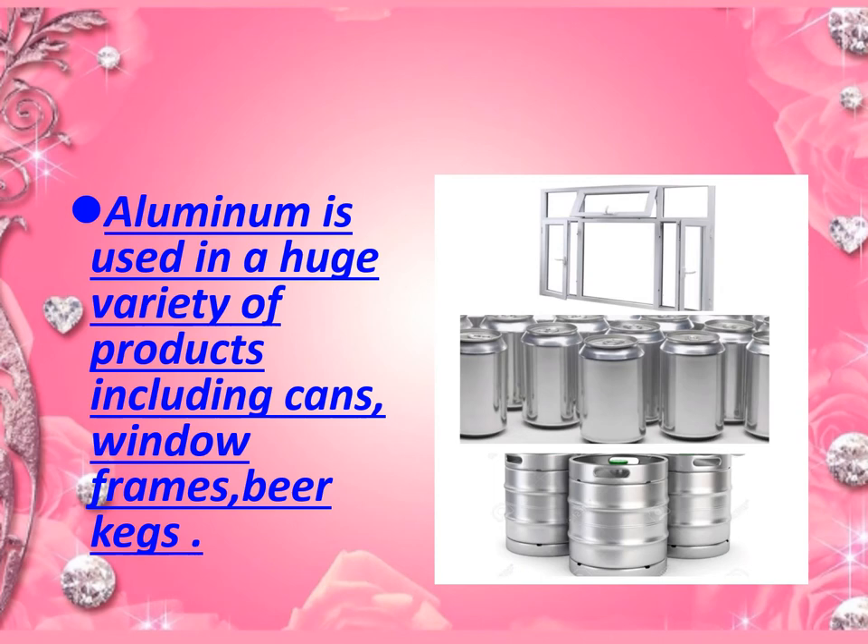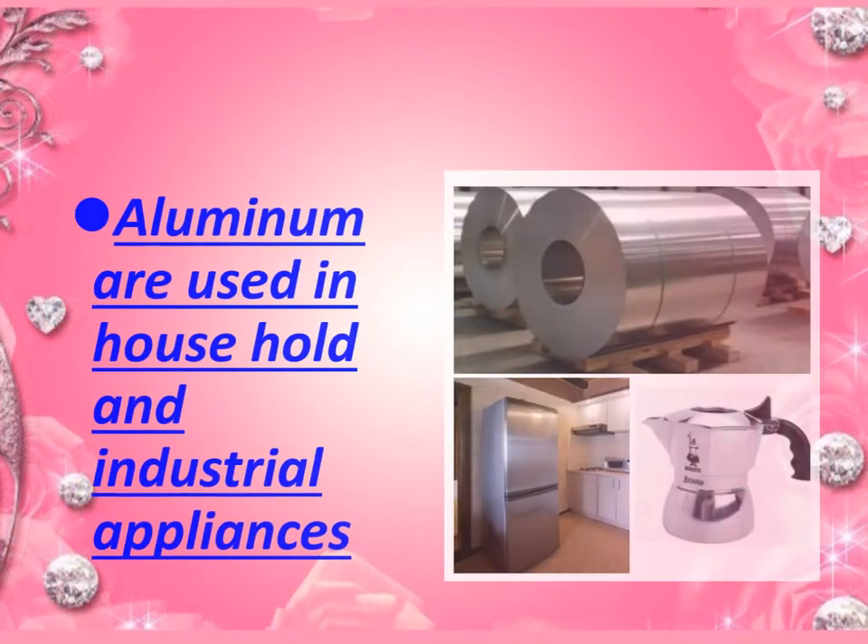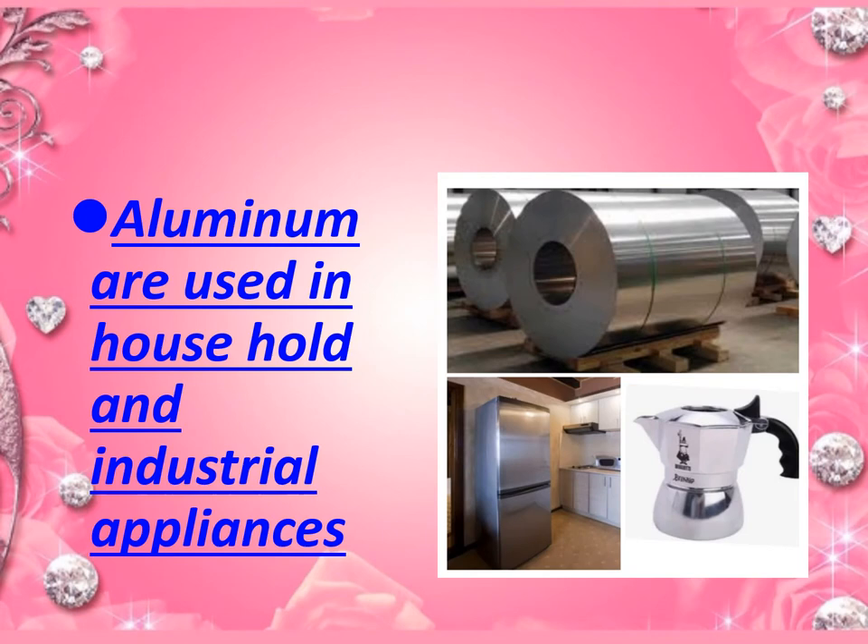Aluminium is used for making cans, window frames, and various other items such as tiles and window frames. Point number four: aluminium is used in household and industrial appliances.